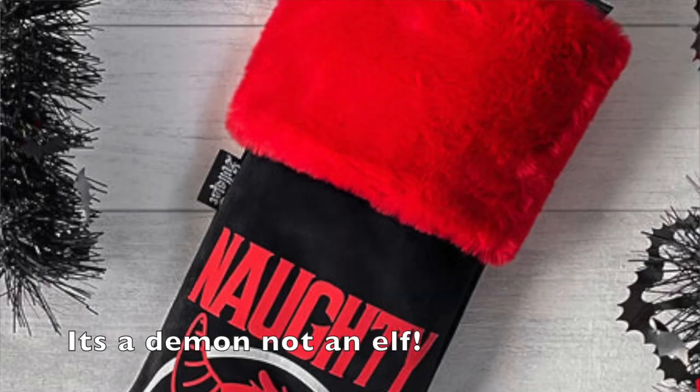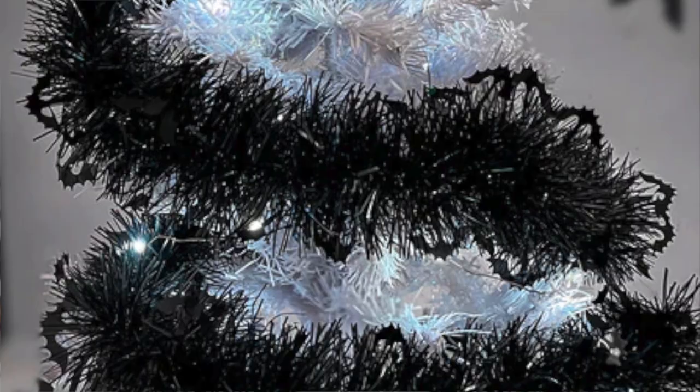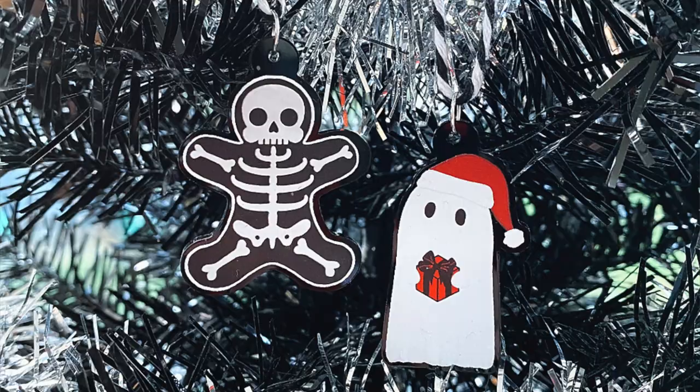Next up is Christmas decor — this is Christmas specific things. First up is Killstar. They always bring out spooky stockings — there's a naughty or nice elf one this year. They also have bat decorations, skull decorations and spooky tinsel, so they definitely have quite a lot of options for tree decorating and all of that. I've also brought out my own Christmas tree decorations this year for my shop Simply Gothic — I've got a Christmas ghost and also a Christmas ginger dead man, and I do those as a bundle of two as well.